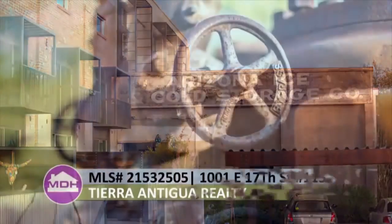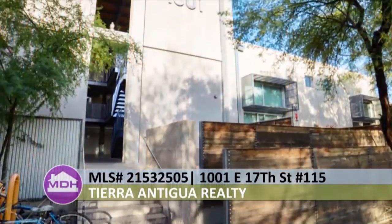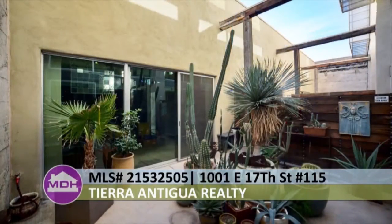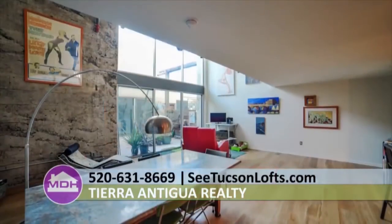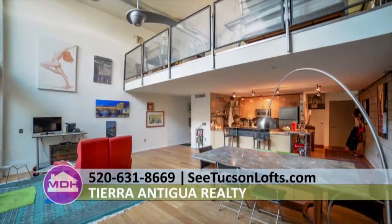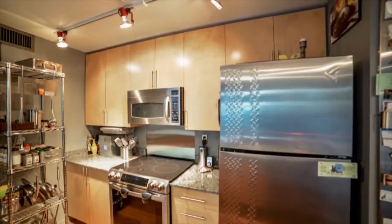Welcome to 1001 East 17th Street, Tucson, Arizona 85719. This beautiful loft with guest house near downtown is one of a kind. This ice house loft has over $70,000 in recent upgrades and has been remodeled and restyled in keeping with the feel of the industrial design while adding luxury and comfort to the home. The kitchen has upgraded appliances, fixtures,